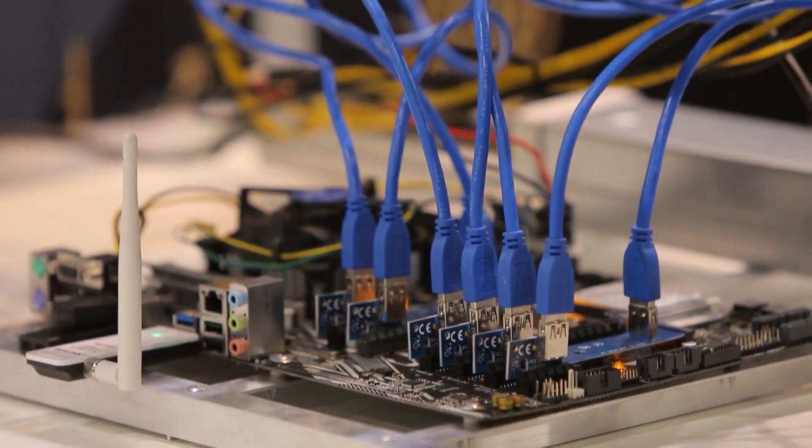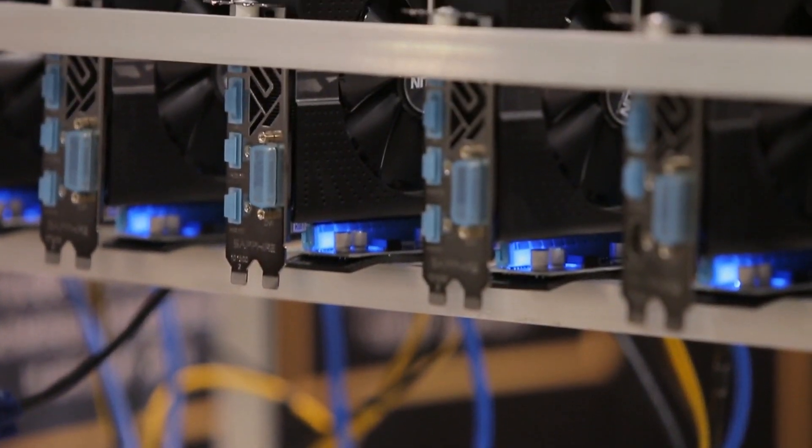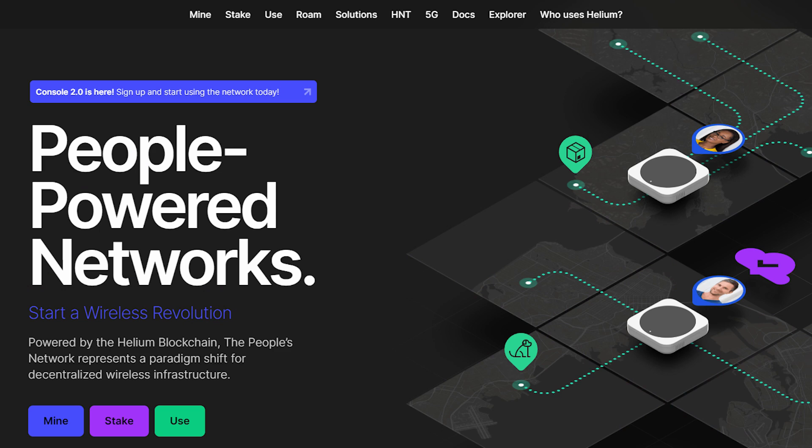There are different crypto mining projects: ASIC mining, CPU mining, GPU mining. These are more traditional. And then we also have IoT mining, such as Helium.